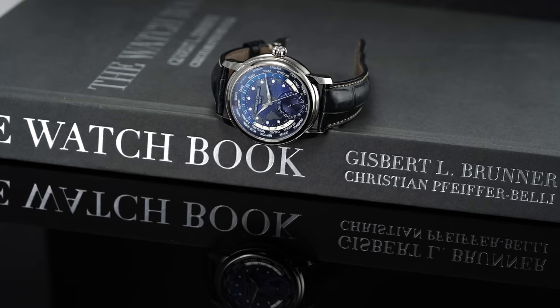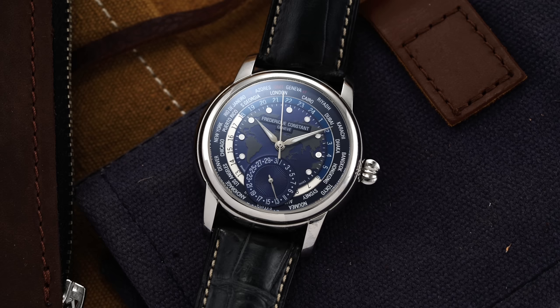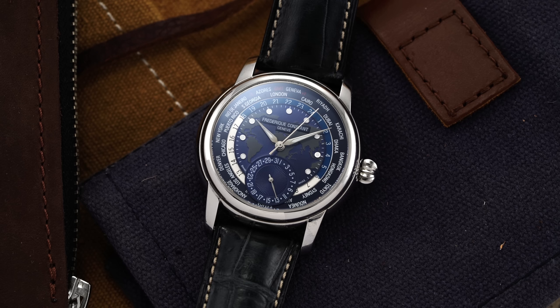Starting at an impressive $4,000 or so, we have a relatively new offering from FC — a brand that has lived underneath the Citizen Watch Group since 2016, but has Swiss roots dating back to 1988. In the last decade, FC has become one of the major success stories in developing manufacturer calibers, beginning with the FC 700 in 2009. One of the most impressive offerings has to be the FC 718 in this world timer, as it offers one of the easiest world time settings I've come across, with all functions operated with a single crown.